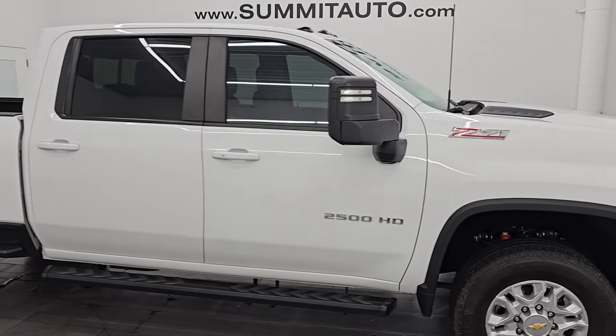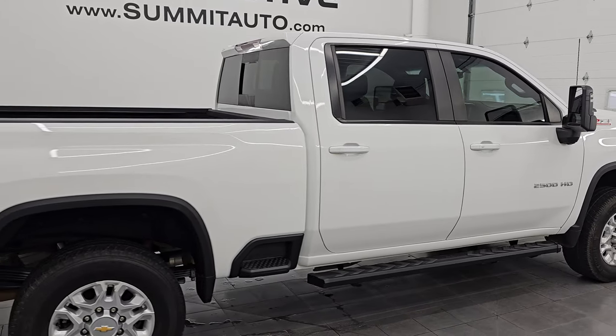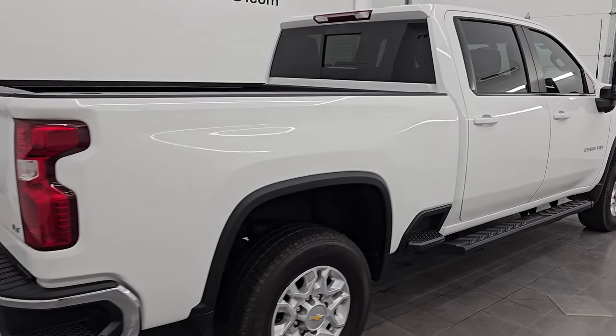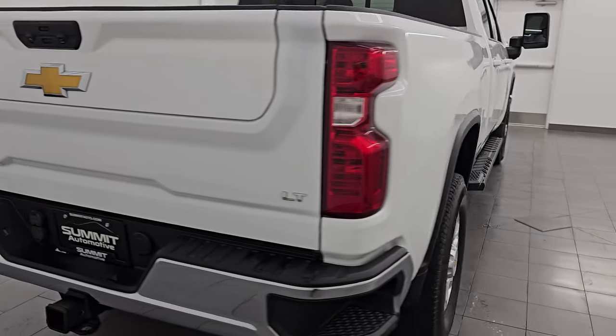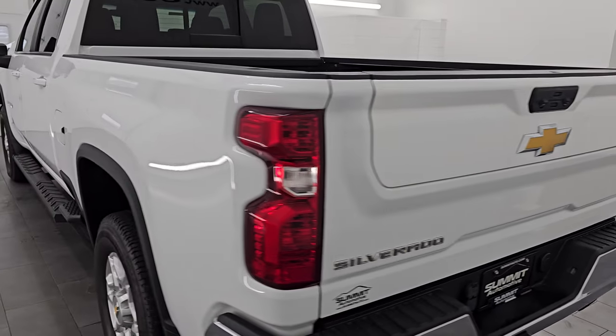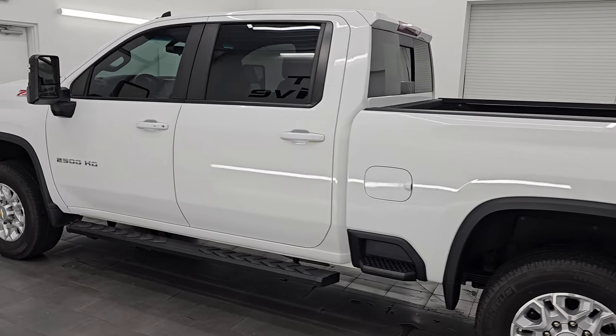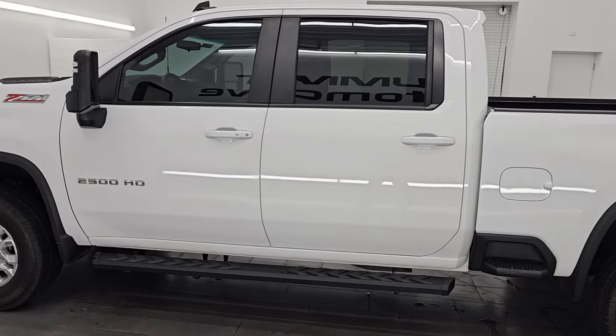Hey, this is Brett. I hope everybody's having a great day out there today. I am super excited to go over this ultra clean 2022 Chevy Silverado 2500 Crew Cab Short Box LT Package. This is stock number 14981Z. I am here at Summit Automotive in Fond du Lac, Wisconsin — your new and used heavy-duty truck headquarters.